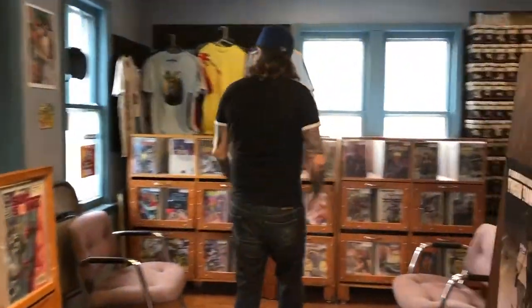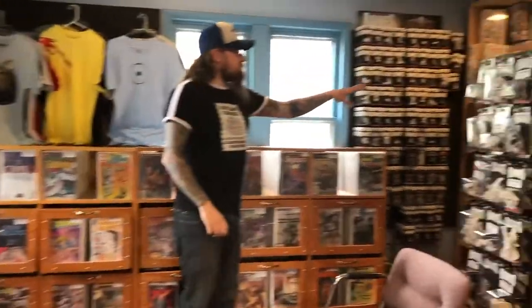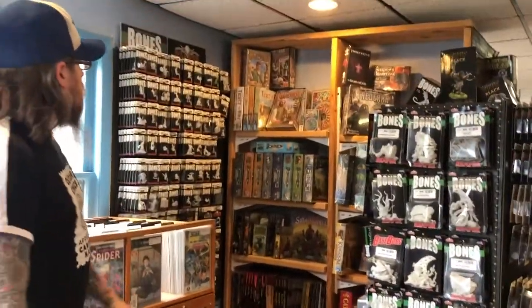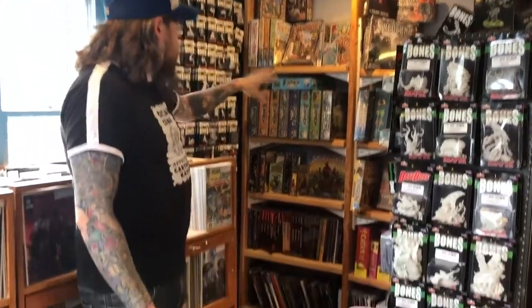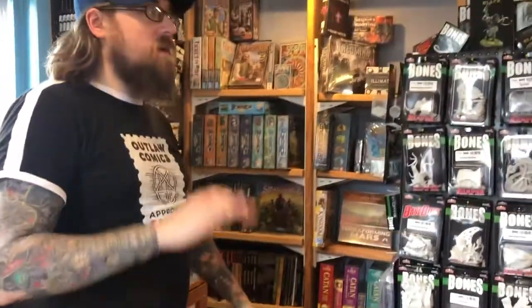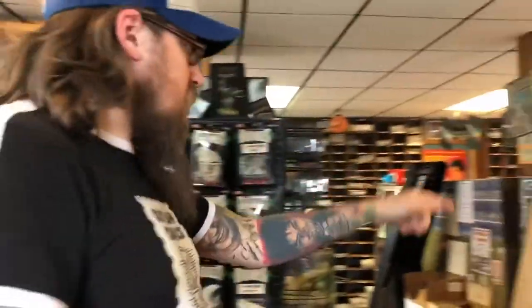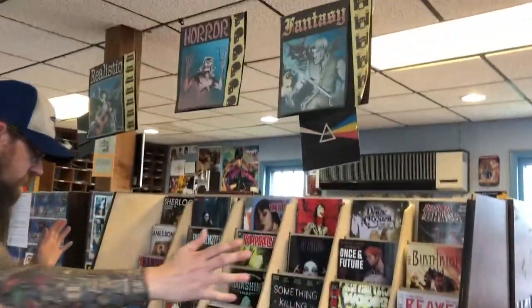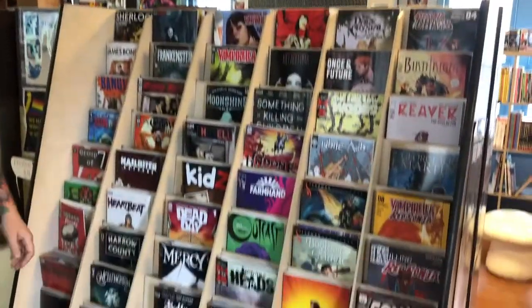Over here we've got some more back stock. We have our t-shirts, board games and minis — we carry Reaper minis. We love them, we all paint them, they're great to use. Every single board game here we have played, so we do not sell anything that we cannot personally tell you is good. On this side we've got realistic horror and fantasy broken down by genre. Horror is kind of taking over everything, but that's just the way things go.